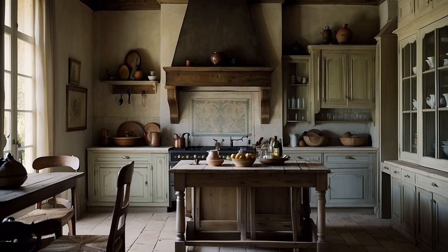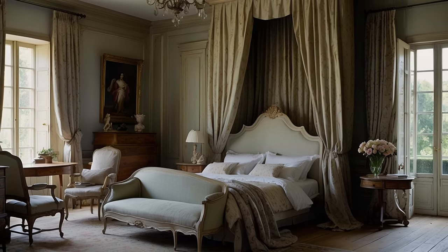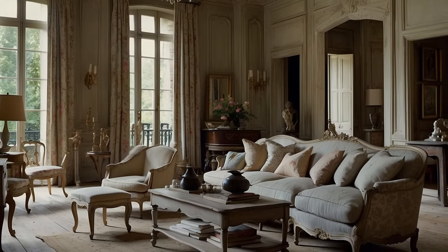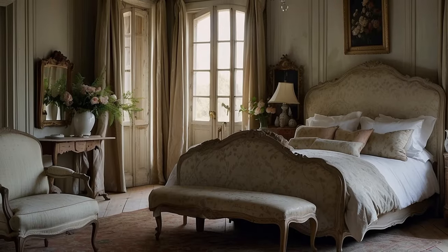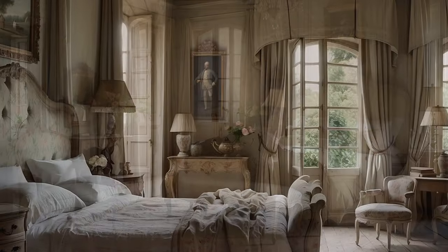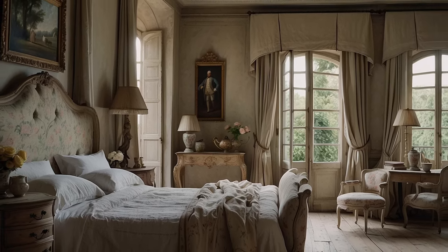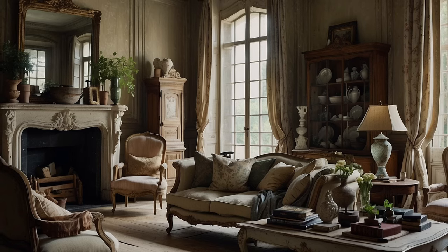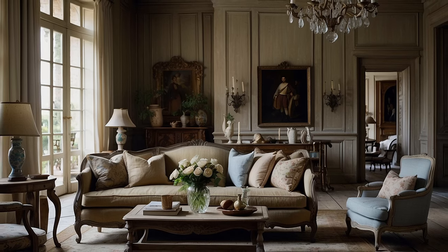Soft, natural textiles such as linen, cotton, and wool infuse interiors with warmth and texture, while botanical prints, Toile de Jouy, and ticking stripes evoke the pastoral beauty of the French countryside, adding romance and whimsy to the décor. Ultimately, provincial-inspired details are essential components of French country home décor, infusing interiors with a sense of history, heritage, and rustic elegance. By celebrating the traditions, craftsmanship, and simple pleasures of provincial life, these elements create a sanctuary that is elegant and inviting, inviting inhabitants to slow down, savor the moment, and embrace the beauty of everyday life.